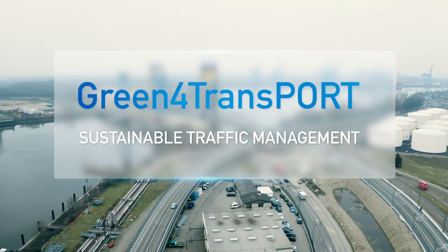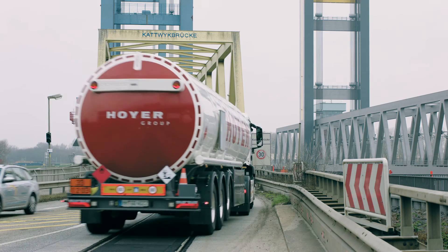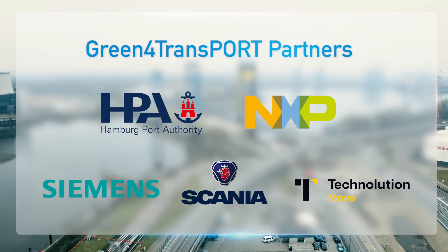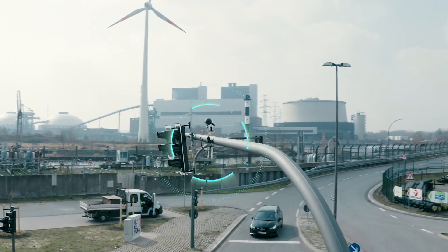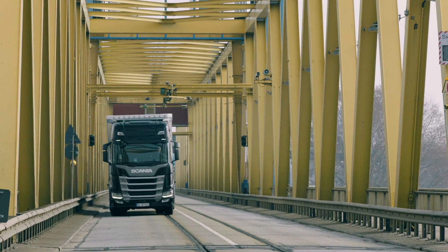The Green for Transport initiative launched in the Port of Hamburg is an innovative approach to sustainable traffic management. A unique public-private collaboration between the Hamburg Port Authority and leading smart mobility providers, the project focuses on implementing intelligent transport systems in a high-volume area of the port to minimize delays for cargo-carrying trucks.